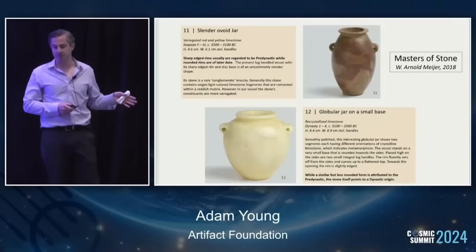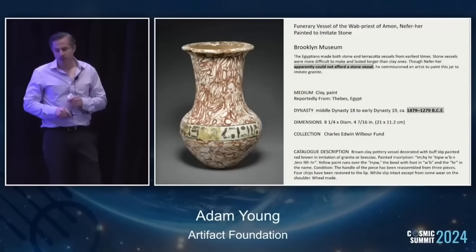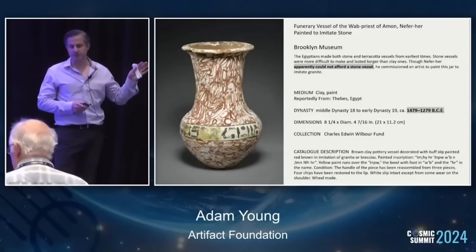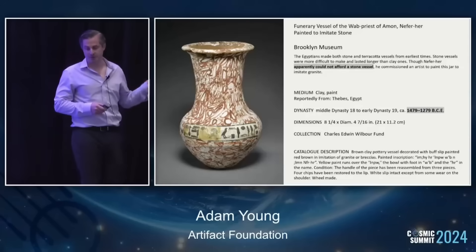This is according to mainstream thought — mainstream archaeologists and Egyptologists. And in general, the less impressive vessels are typically more recent. So this one's from the Middle Kingdom, like 1400 BC circa. It's pottery painted to look like stone.